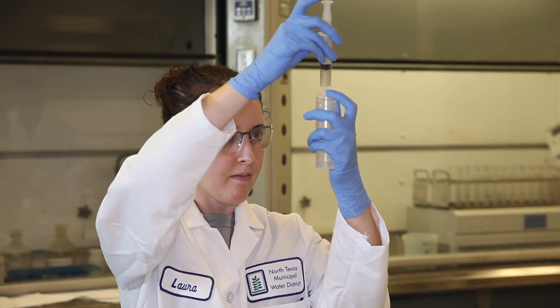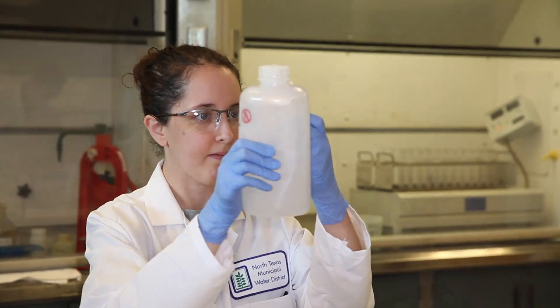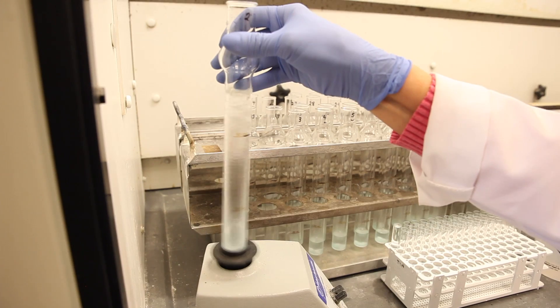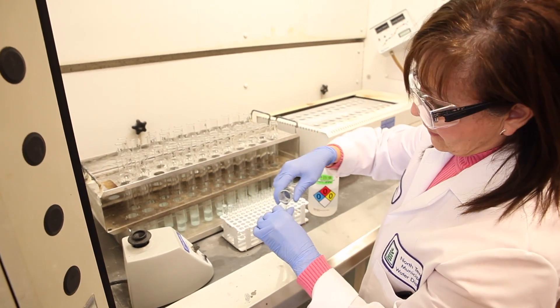We also provide laboratory services to our member and customer cities who are required to test the water again before it's distributed to the public. This provides a cost-effective way for these communities to ensure the water they deliver to customers is safe and complies with regulations.